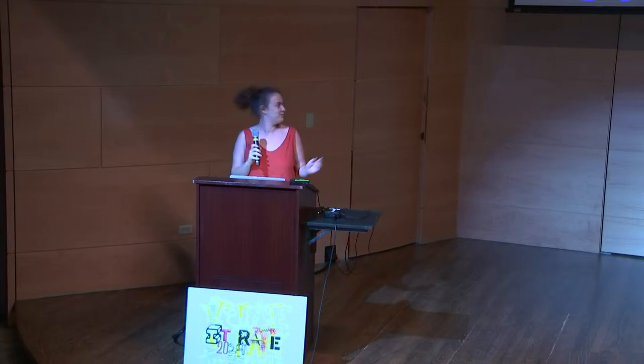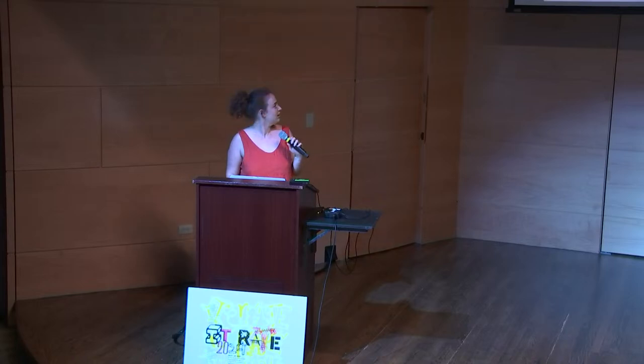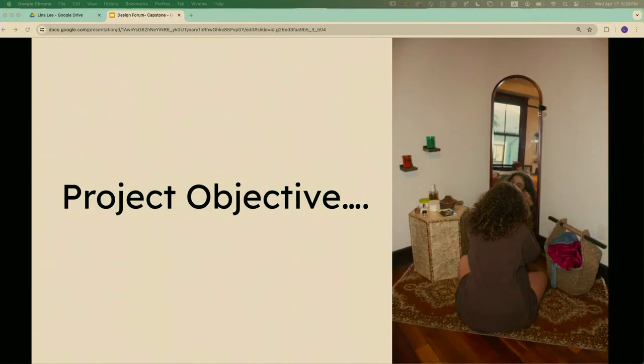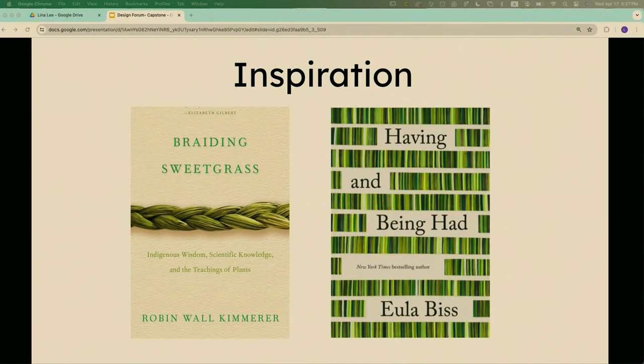Hi, my name is Alma. My project is called the Gracious Object Photo Project. The emotion I'm trying to fulfill is the need to consume — a way to celebrate the abundance of ways our spaces and things serve us, not as an incentive to buy more, but to redefine how we think about what we already have and how we take care of it. My project is a designification of ideas from two books, including Braiding Sweetgrass.